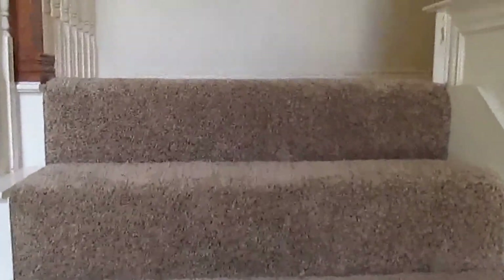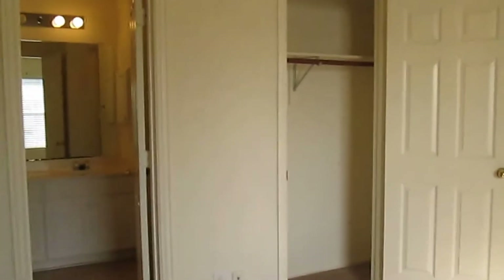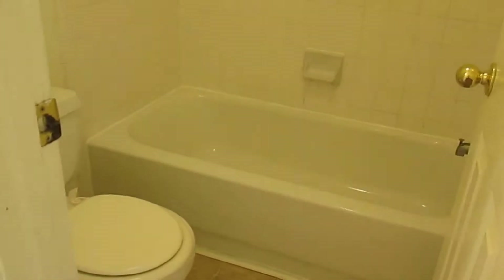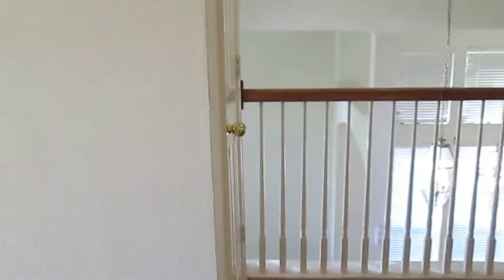Now we'll go upstairs to take a look at the rest of the home. On the second level, we have the other three bedrooms and another space that could be used as a den or game room. Here's bedroom number two, which has bay windows in the front for good natural light and access to the full-size bathroom upstairs, along with a nice-size closet.